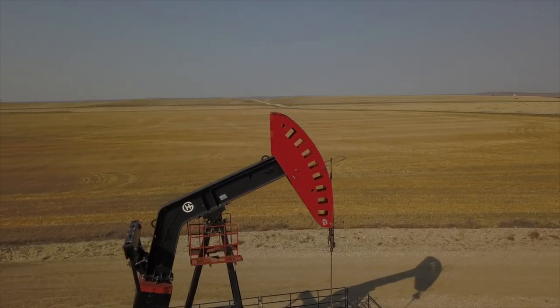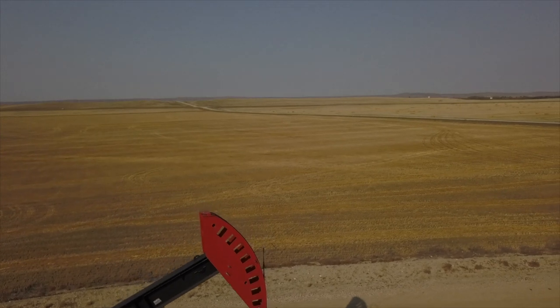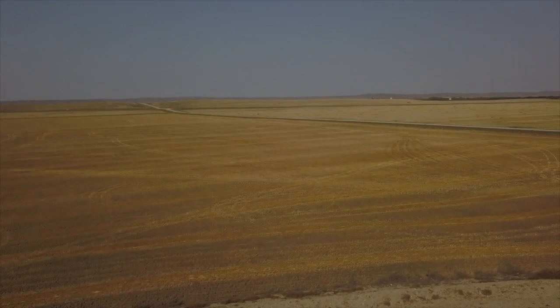A little pump jack busy pulling back crude out of the Valley View oil field, part of the Williston Basin formations.